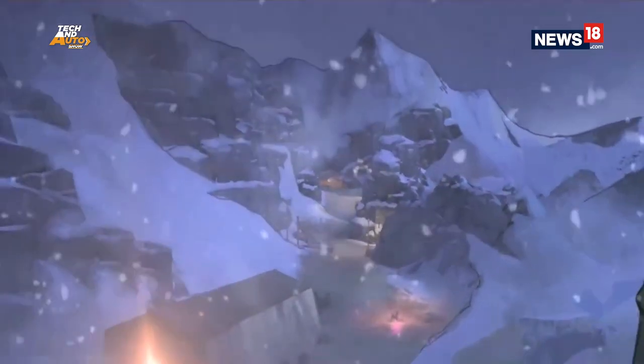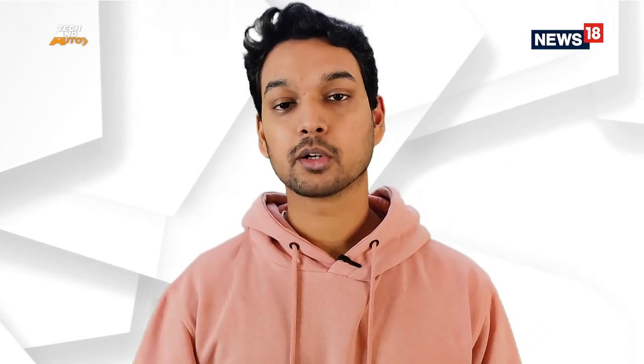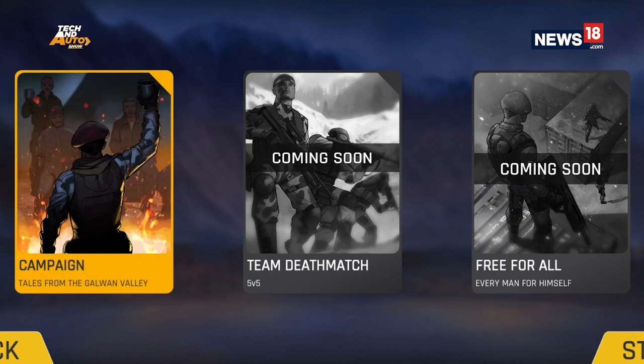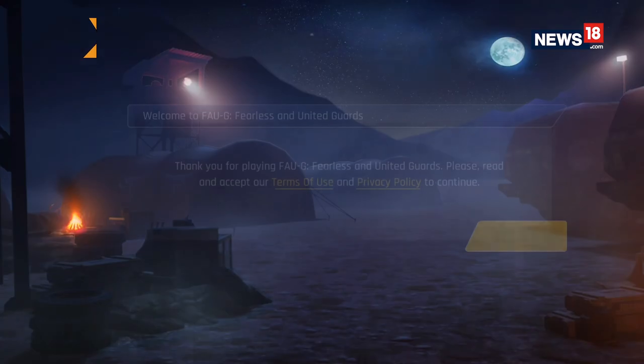If you go by the storyline of FAU-G, you should know that it's based on the incident that happened in June 2020 at Galwan Valley. There is a pact between India and China that the soldiers patrolling there cannot use guns, so if you go by the story, there should be no guns in the game — and that is exactly what the makers have done. However, there are more modes coming in the game, including five-versus-five and every-man-for-himself, where there can be guns. The game was announced right after PUBG was banned, so it was automatically in people's minds that they were getting an alternative — but it is not that, at least right now.